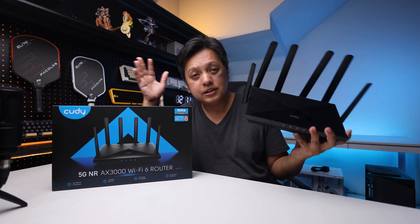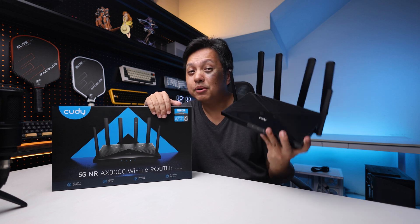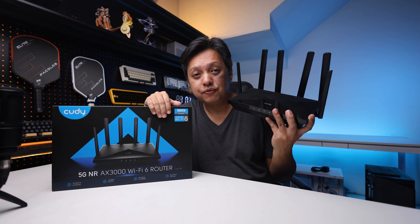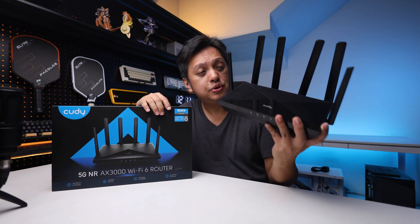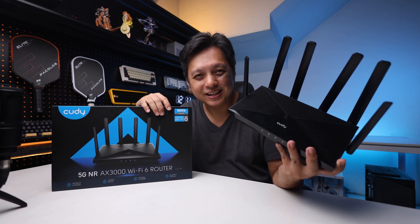So with that said, these are the five points that I think are nice about this Kudi P5 router. If you're looking for a router at a good price point with good features, do check out the Kudi P5. That's it for this one. Thanks for watching, I'll see you guys in the next one. Bye-bye.